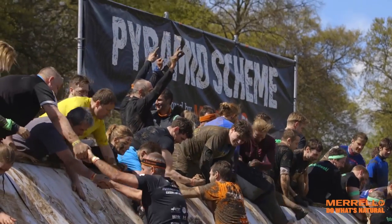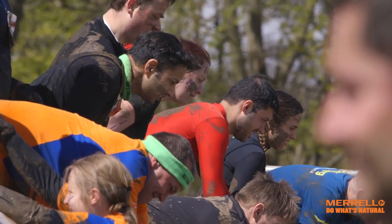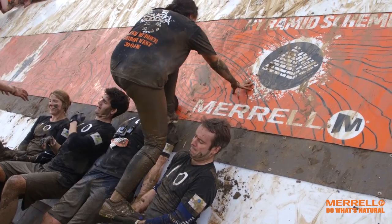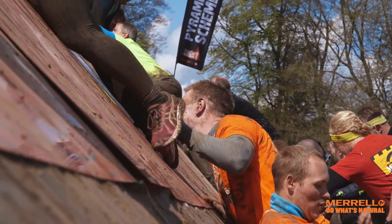The Pyramid Scheme is as much brains as it is brawn. This is about you working with your team. You've got to hit that Merrell grip strip halfway up the obstacle and then negotiate with your team to get them over this obstacle.